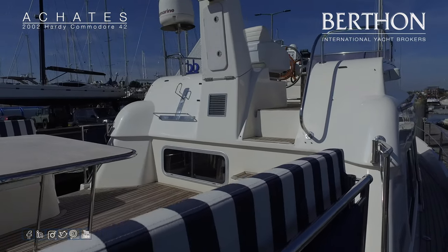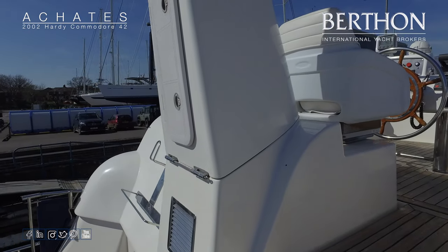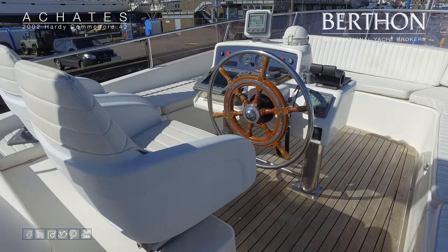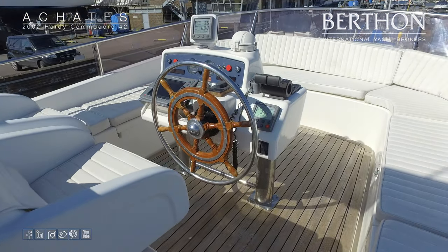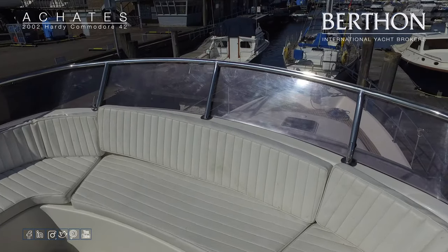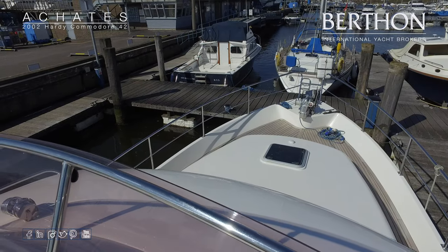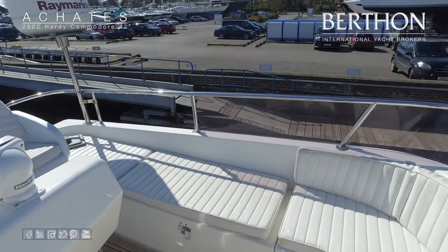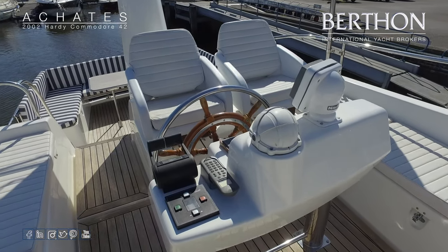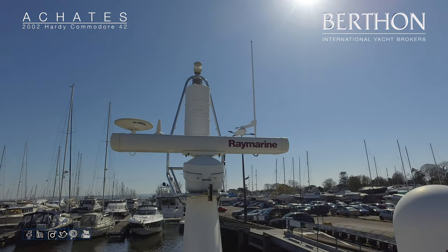Now we'll go up onto the raised area and up onto the flybridge — as you can see it's a really easy transfer between the different levels. On the later iteration of the 42 the helm seats are a little bit further forward, but this one has a central binnacle set into a removable pad in the centre of the flybridge. Really good view over the forward end. Wrap-round seating right the way around and a pair of really good sized lockers on either side. The central binnacle has plotter, autopilot, throttles etc., with a radar arch with open array scanner and Glomex aerial.